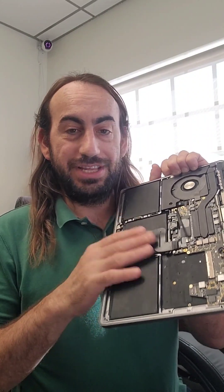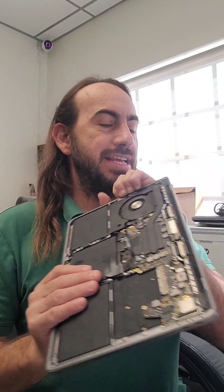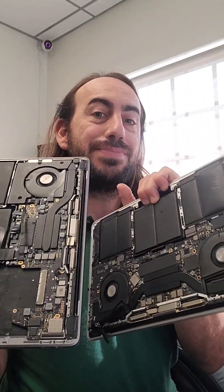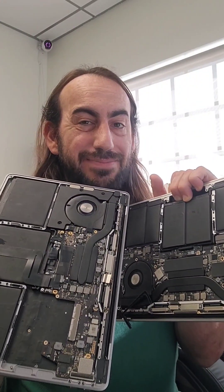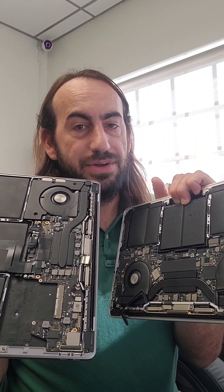If your MacBook fails, unfortunately the only people that have a possibility of getting data off of it is Apple. Data recovery labs can try, but Apple's proprietary setup makes it near impossible for your failed MacBook to have data recovered from it.